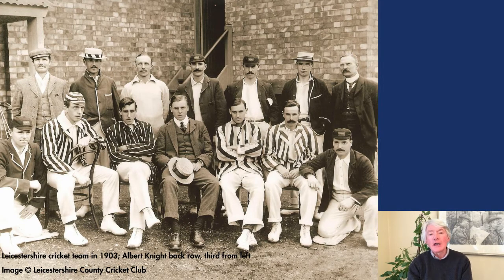In 1909, he hit 163 for an England 11 against the visiting Australians at Blackpool, and by the time of his retirement in 1913, he had made over 18,000 runs for Leicestershire, including 31 hundreds.